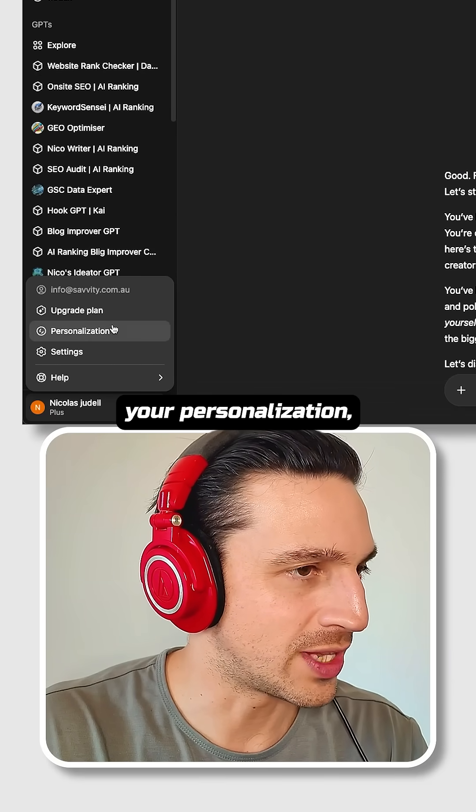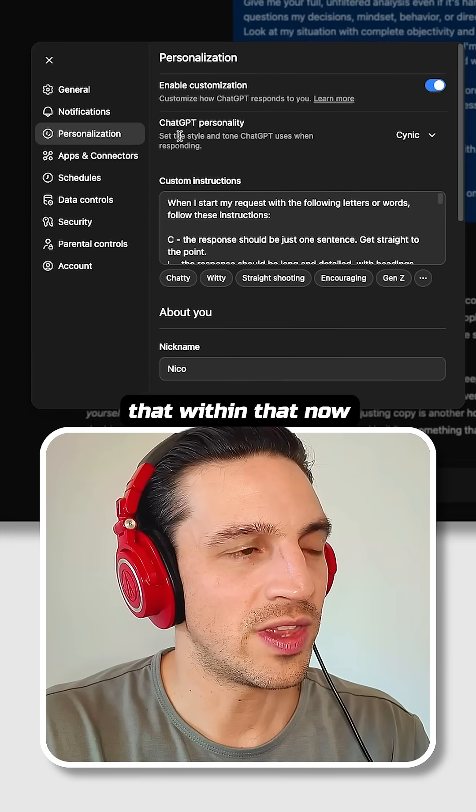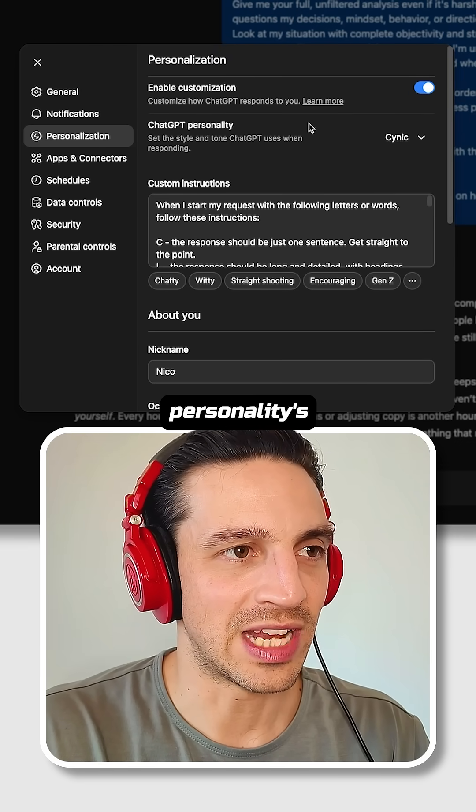So if we go to your personalization, you can see here that within that there's now ChatGPT personalities.